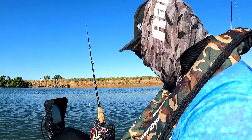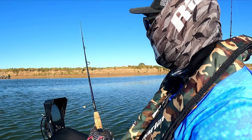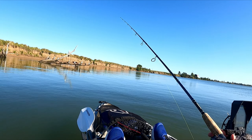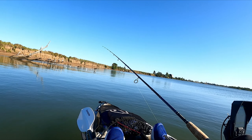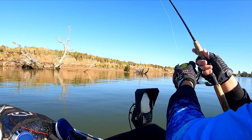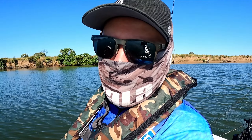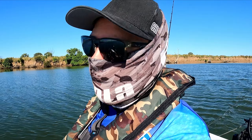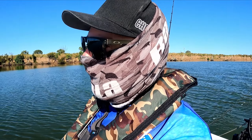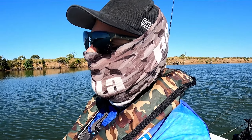We're going to make a move. The birds probably aren't going to be too happy with me encroaching on them — might poo everywhere and give me a bit of burley to work with. No luck at the tree snags there, so we're going to make our way up a little bit further. There's a little creek that feeds into here, and we're going to try and position ourselves at the mouth of it. Hopefully get on to some flathead or whatever's laying in ambush.